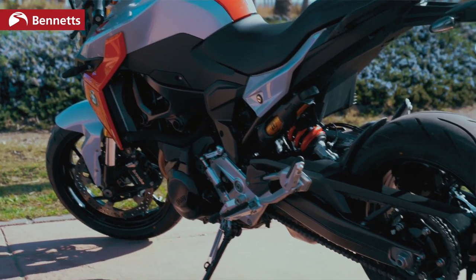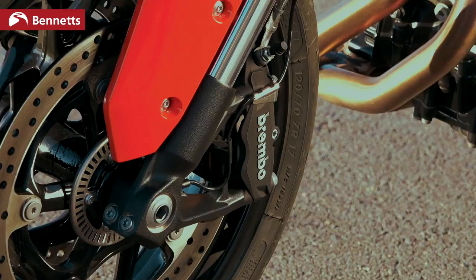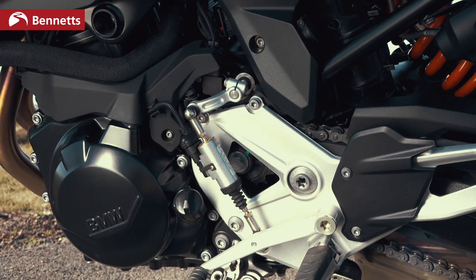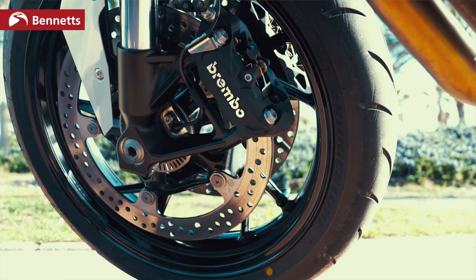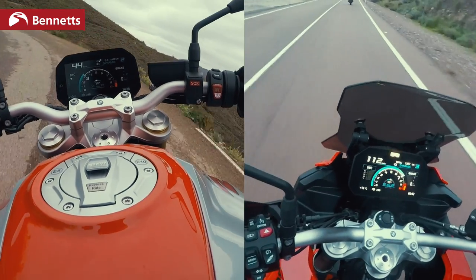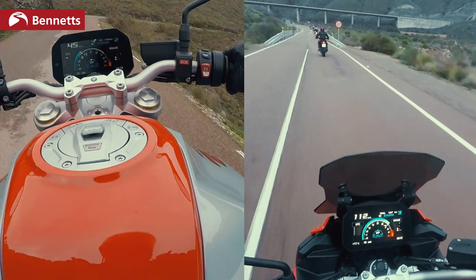BMW has just launched its new F900R and F900XR, going right up against Yamaha — so which one should you choose? Looking at the spec sheet, it'd be fair to think the R and the XR are basically the same bike. They've got the same wheels, frame, engine, transmission, swing arm, and even the same brake pads. But the suspension is different and the riding position is very different, making for two quite unique bikes. The R is going up against the MT-09, and the XR is going up against the Tracer 900.